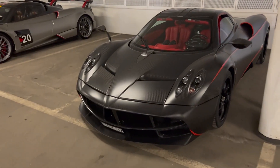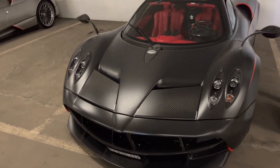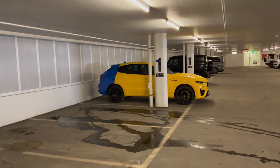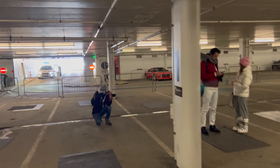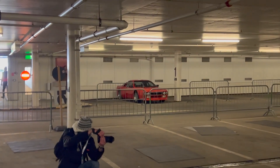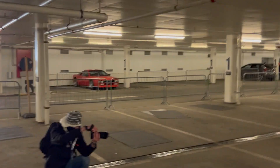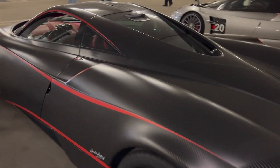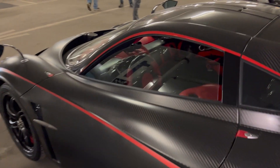I just went to the underground parking lot and we've got a Huayra, the Huayra BC Roadster, a Levante, and a really nice Lancia right there that's getting no attention, which is a shame. I won't lie though — this might be the ugliest Pagani I've ever seen, but it's always cool to see one.